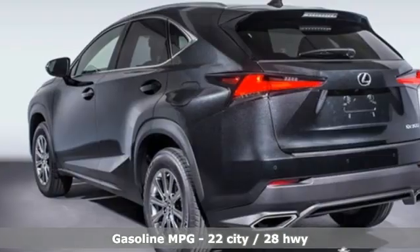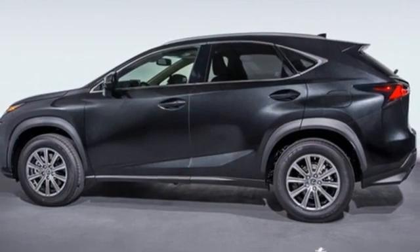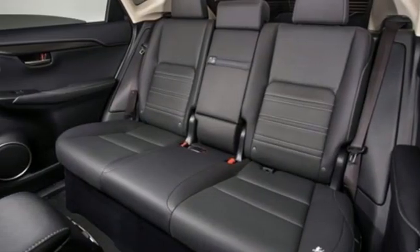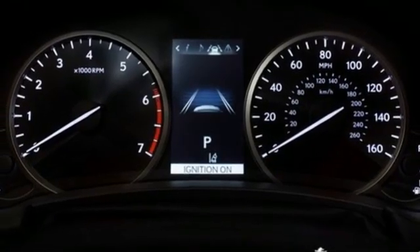Automatic transmission, gas pressurized shocks, smart device navigation, Wi-Fi hotspot, front heated and ventilated bucket seats, rear parking sensors, streaming audio, remote engine start smart device.